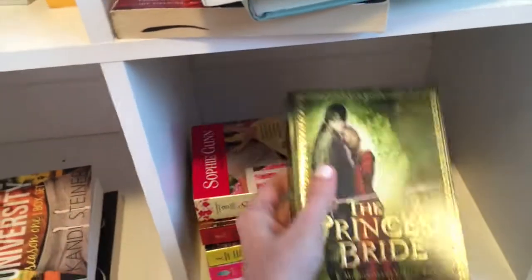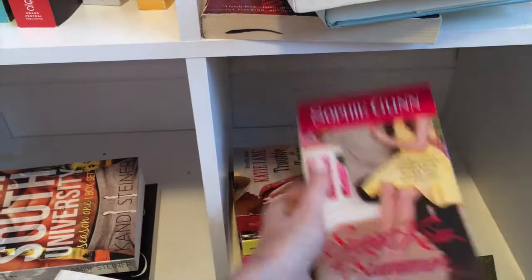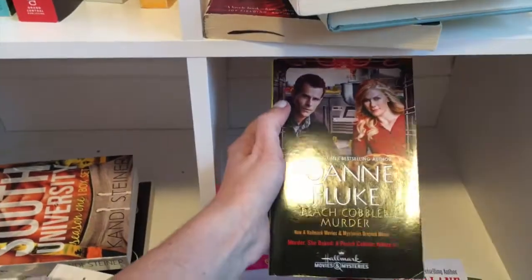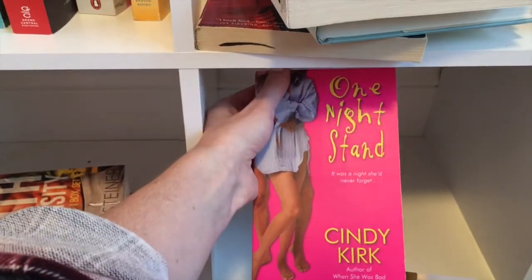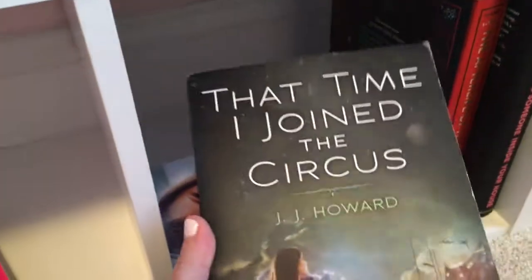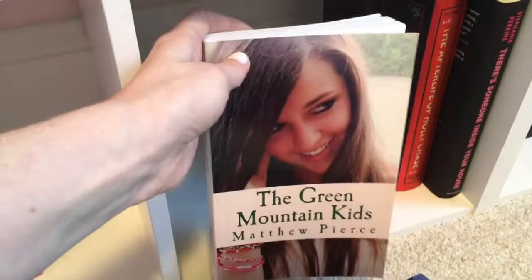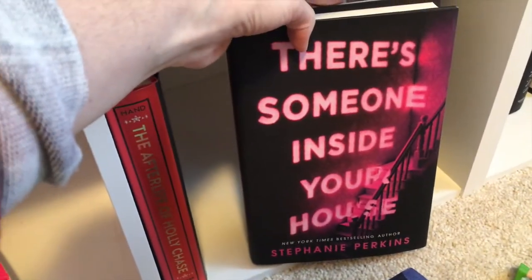This is a really little shelf — these are my mass markets. The Princess Bride by William Goldman. The Sweet Kiss of Summer by Sophie Gunn. Trouble in Texas by Katie Lane. Peach Cobbler Murder by Joanne Fluke. One Night Stand by Cindy Kirk. That Time I Joined the Circus by J.J. Howard. The Green Mountain Boys by Matthew Pierce. And The Afterlife of Holly Chase by Cynthia Hand. And There's Someone Inside Your House by Stephanie Perkins.